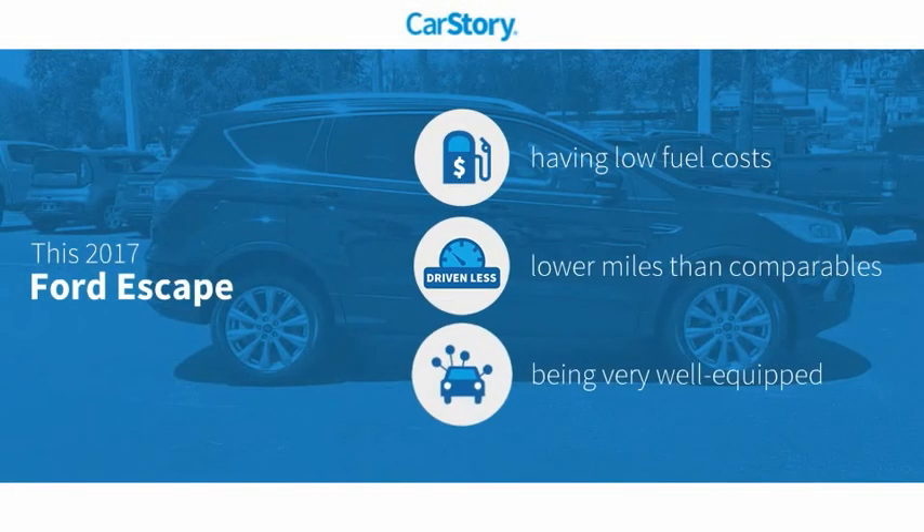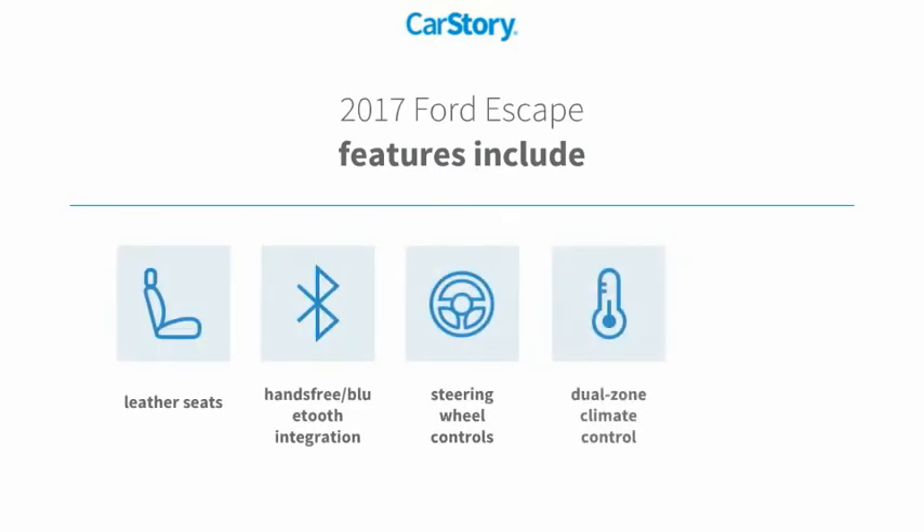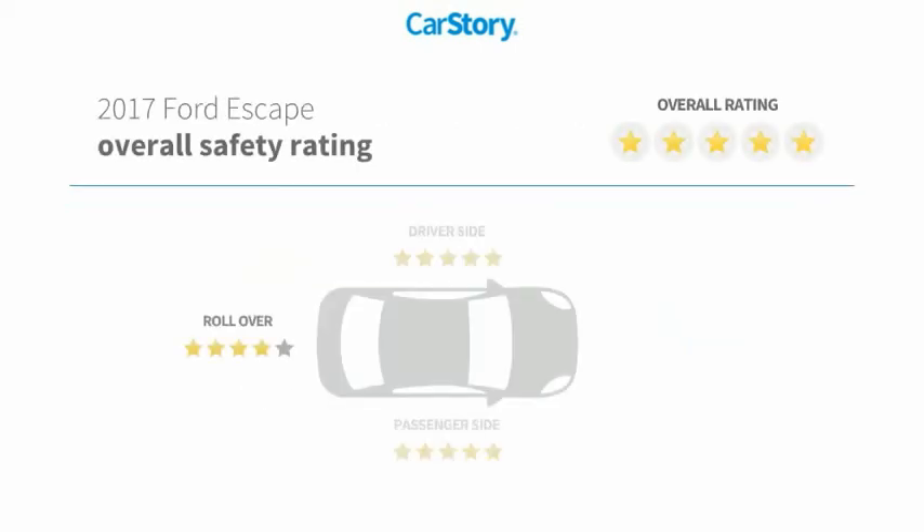Car Story Research indicates this vehicle as having low monthly fuel costs, low miles, and loaded with features. Features also include leather seats, rear view camera, steering wheel controls, and hands-free Bluetooth integration.